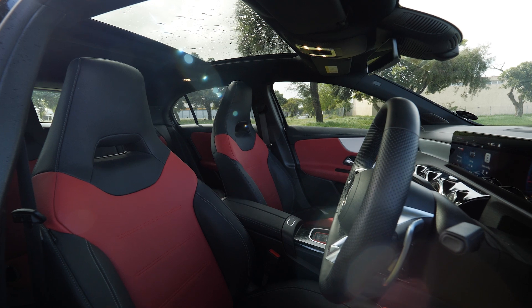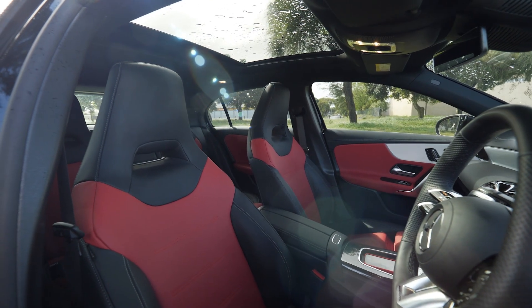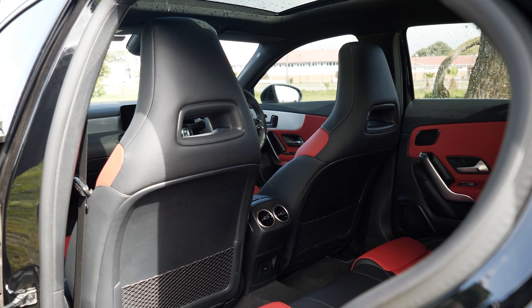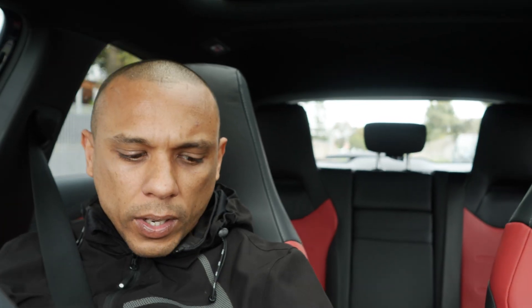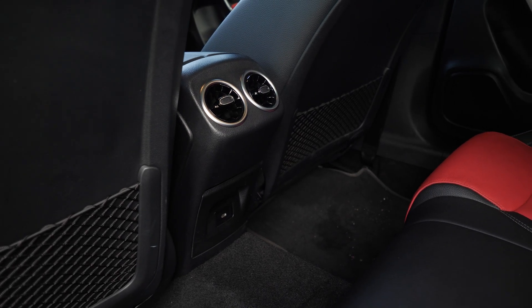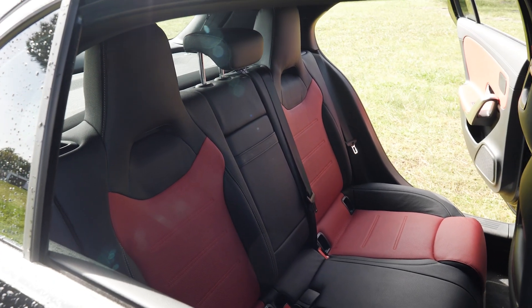The panoramic sunroof is an added extra which I think you should option — it really gives the vehicle a good look and nice natural light inside. There are three USB Type-C plugs: one in front, two in the cubby box, and one at the back for rear passengers. There are also vents at the back, and legroom is quite decent with nice space.